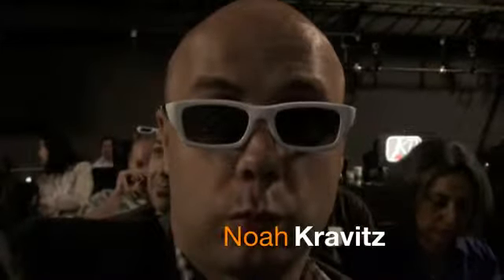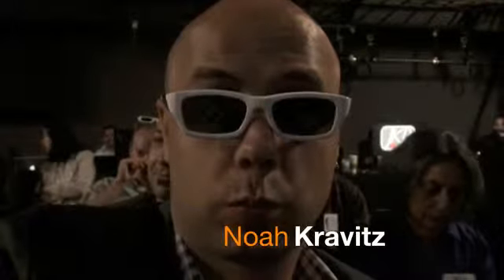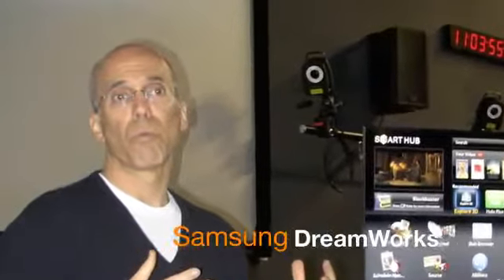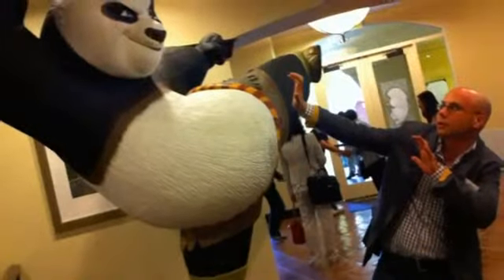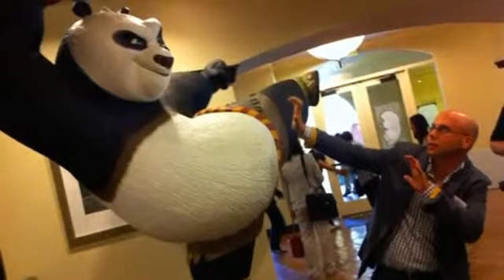Hey, what's up everybody, I'm Noah from Technobuffalo.com. Last week I took a trip down to the DreamWorks studios in LA, where I got to tour the studios, meet Jeffrey Katzenberg, CEO of DreamWorks, and find out a little bit about how movies like the upcoming Kung Fu Panda 2 are made to look so good. We also got a demo of the new Samsung Smart TV line, so let's check it out.